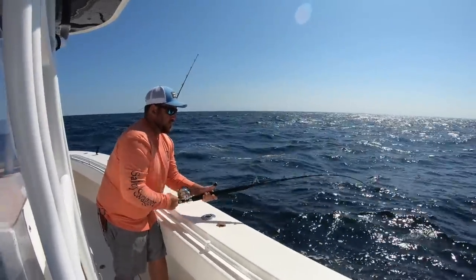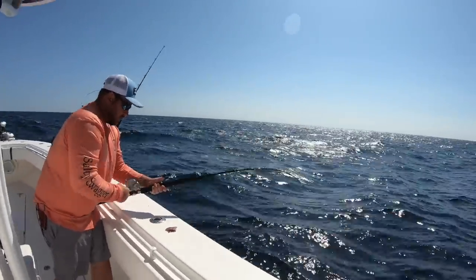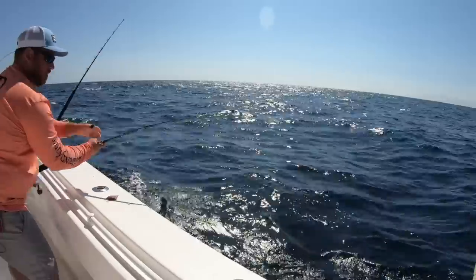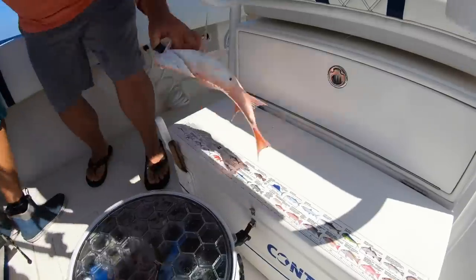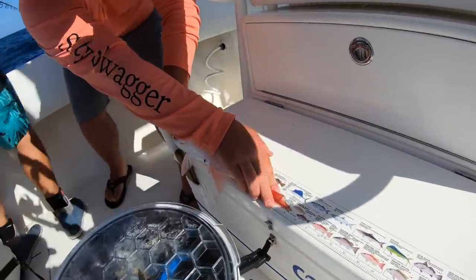Got him on, Ray Ray. I think we got a nice little fish. Red snapper. He might make it — he makes the lunch. He's a keeper.